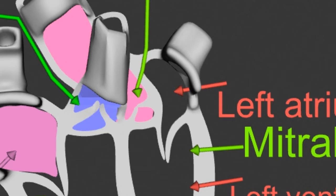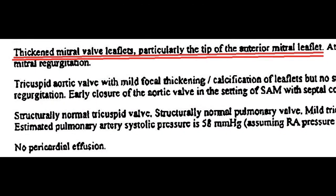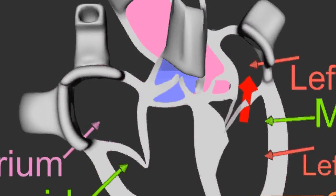Just a reminder — this is how the mitral valve opens and closes when there is no HOCM and no venturi effect. The tips of the leaflets become thickened, as stated in this report: thickened mitral valve leaflets, particularly the tip of the anterior mitral leaflet. This stops the leaflets of the mitral valve from sealing properly, and the valve leaks blood from the left ventricle to the left atrium.